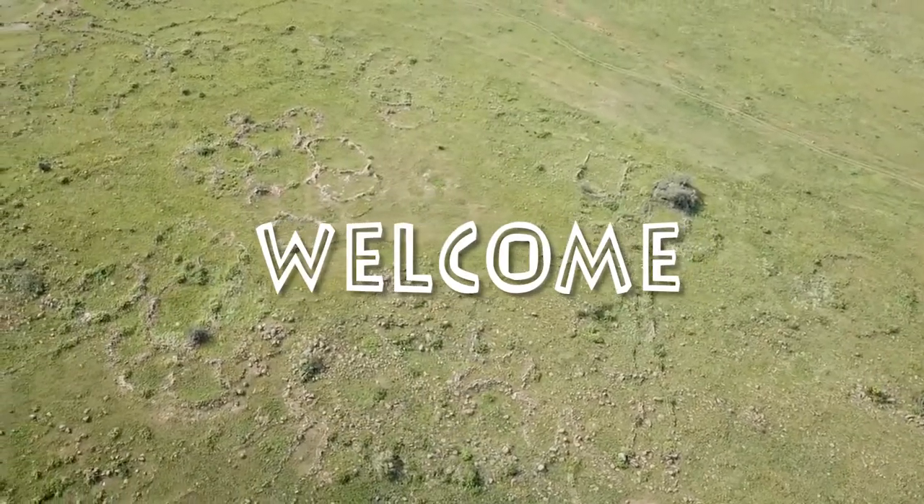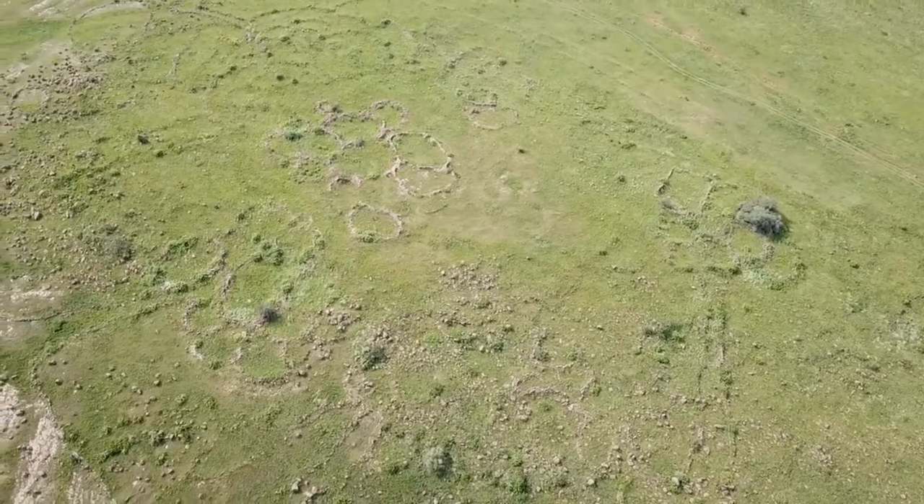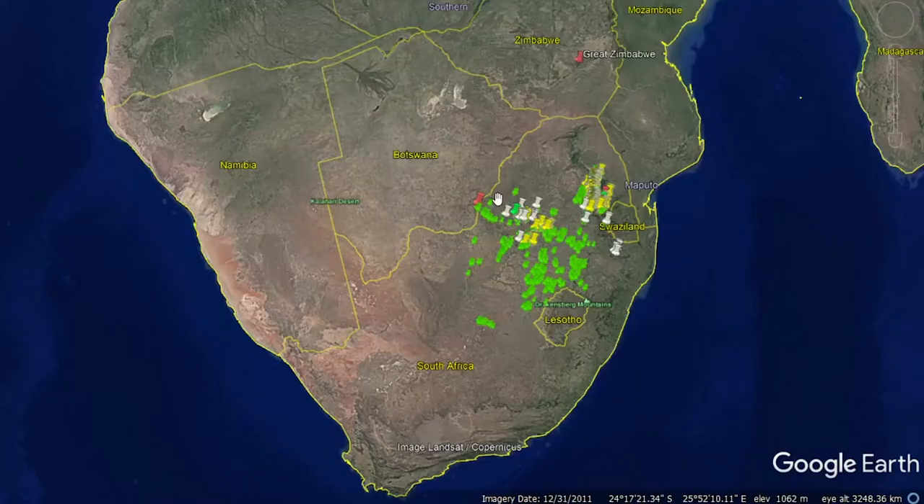Hello and welcome, my curious friends. In today's discovery we're going to head to Botswana, just beyond the border from South Africa.